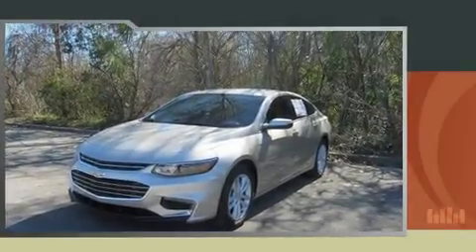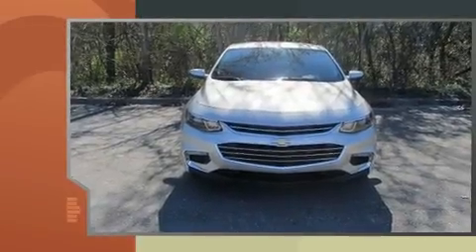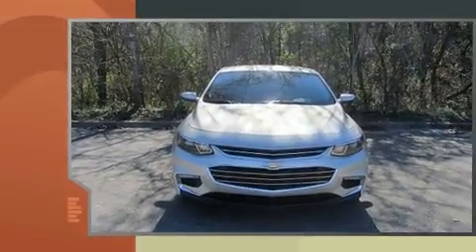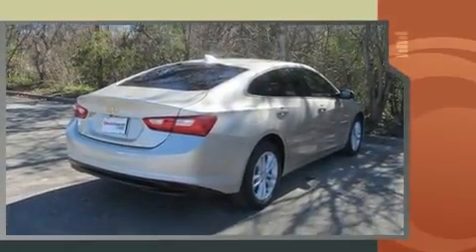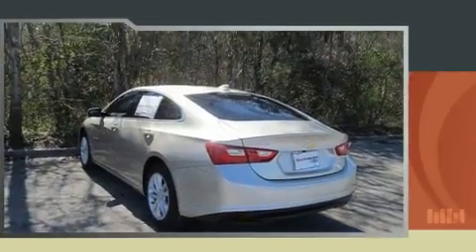You can expect a lot from the 2016 Chevrolet Malibu. With fewer than 5,000 miles on the odometer, this four-door sedan prioritizes comfort, safety, and convenience. It features an automatic transmission, front-wheel drive, and an efficient four-cylinder engine.